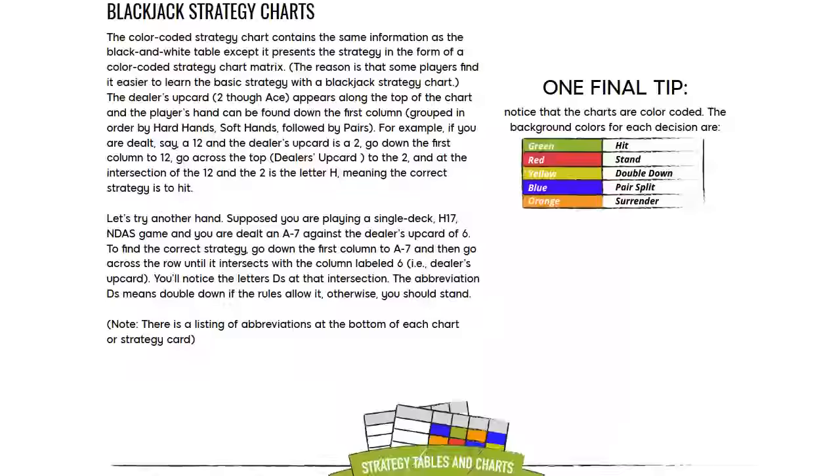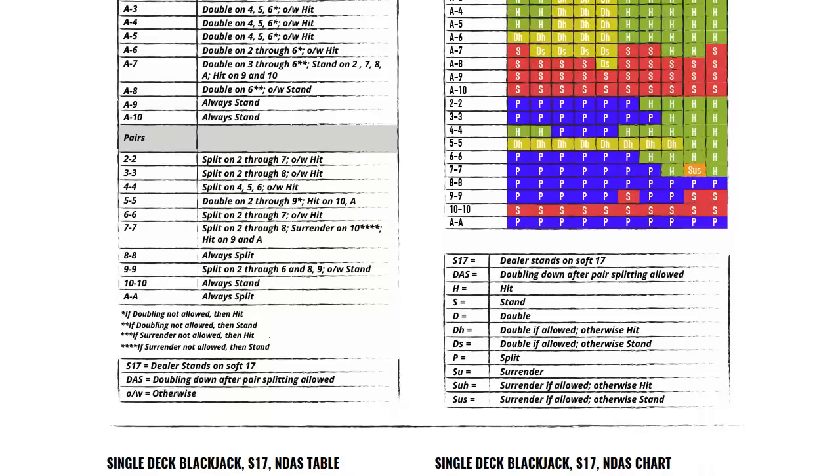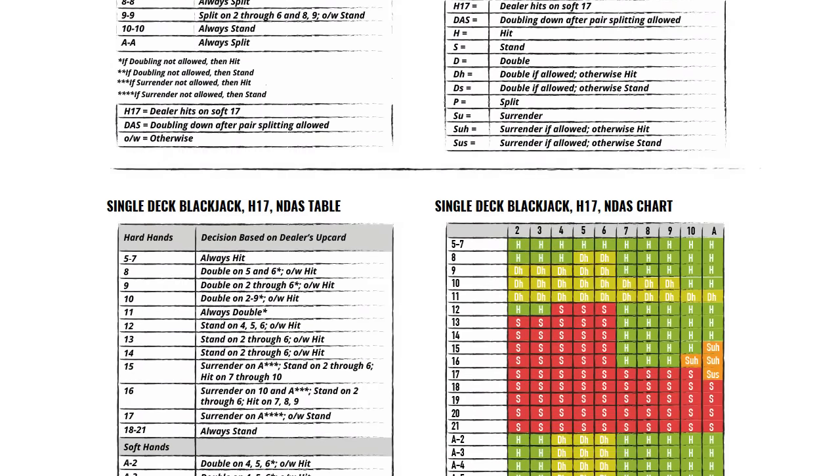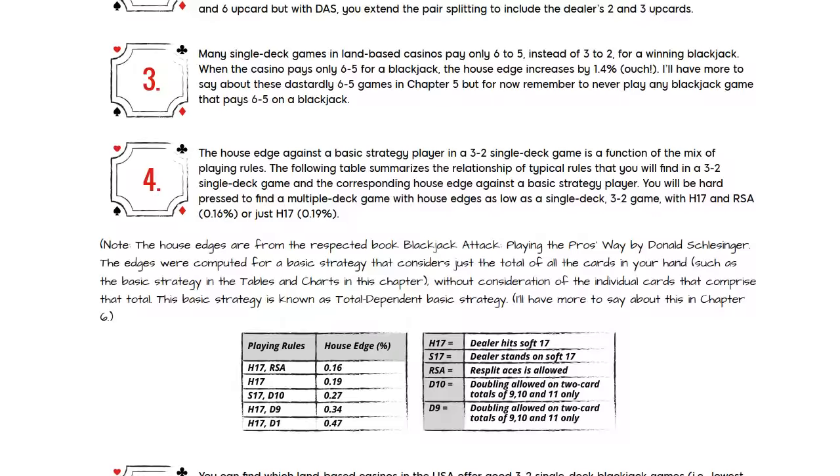Number seven on our list is don't guess how to play your hands. If you've heard us talk about blackjack before, we always mention basic strategy. When you hear that blackjack has a half a percent house edge, that's only if you're playing your hands perfectly using basic strategy. Basic strategy charts are derived from computer simulations of millions and millions of hands, finding the best strategy for any given situation. The average person guessing would give the house closer to a 3% edge.